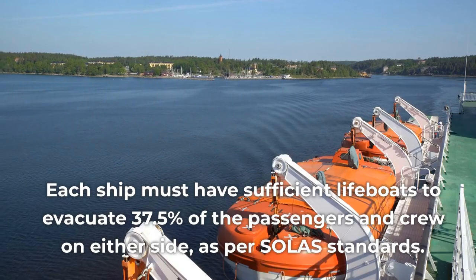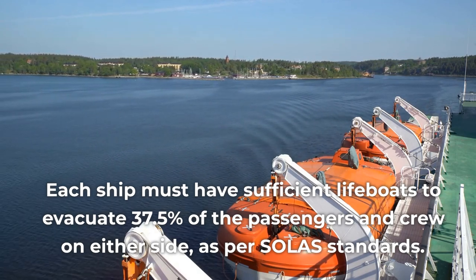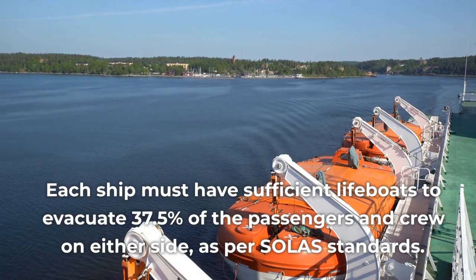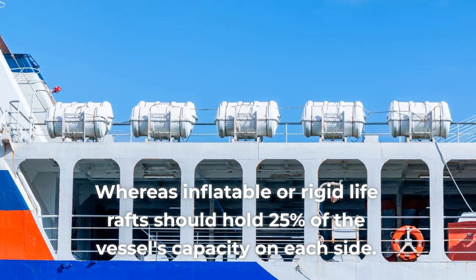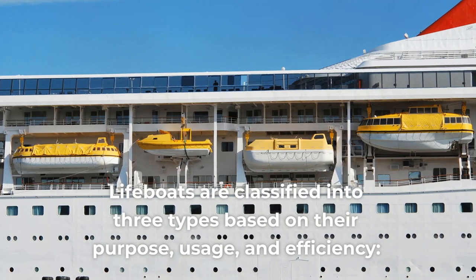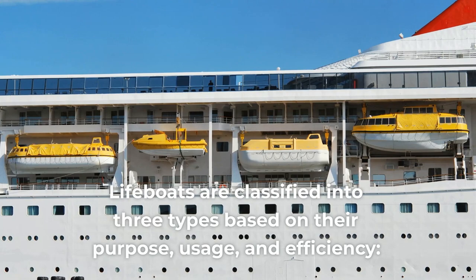Each ship must have sufficient lifeboats to evacuate 37.5% of the passengers and crew on either side, as per SOLAS standards. Whereas inflatable or rigid life rafts should hold 25% of the vessel's capacity on each side. Lifeboats are classified into three types based on their purpose, usage, and efficiency.